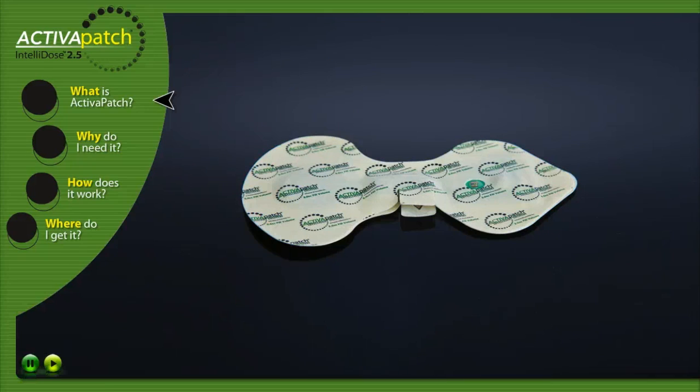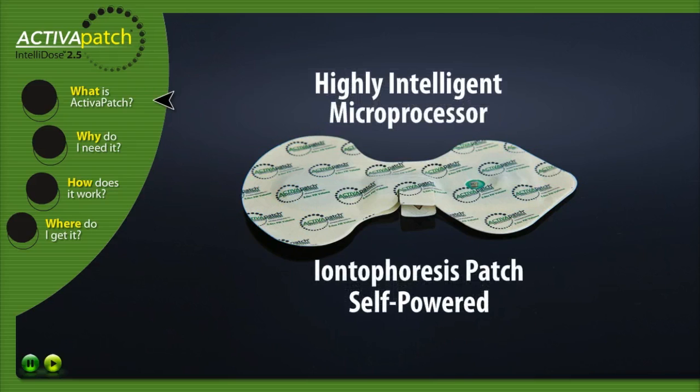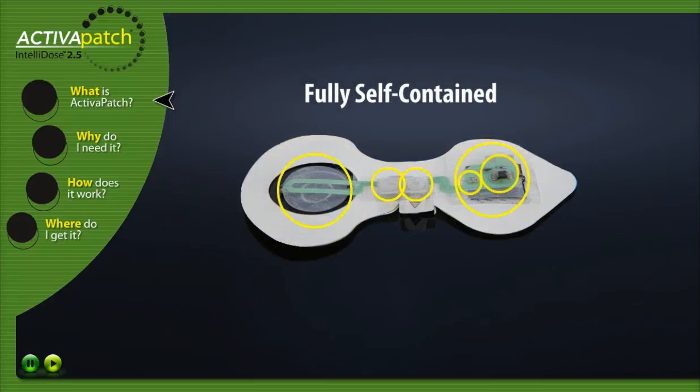Our premium, state-of-the-art Activa Patch Intellidose 2.5 is a highly intelligent, microprocessor controlled, self-powered iontophoresis patch. The Activa Patch Intellidose 2.5 is fully self-contained.